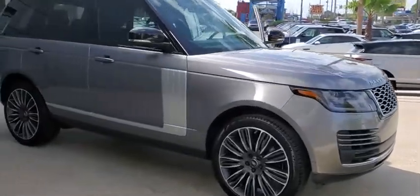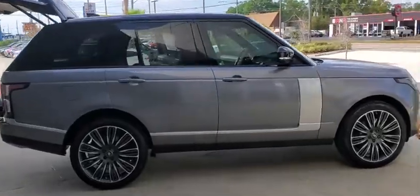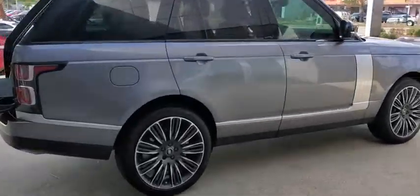Come test drive the 2020 Land Rover Range Rover. The luxury that's more than a luxury — it's quite apparent throughout our Range Rover heritage.